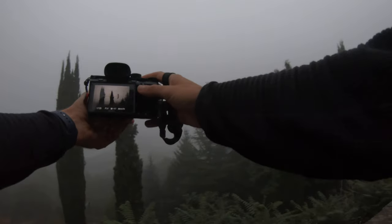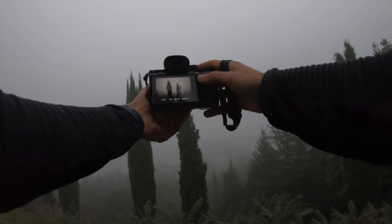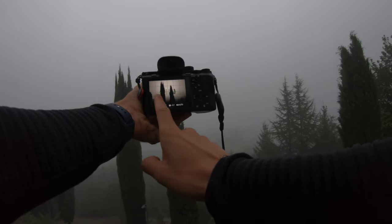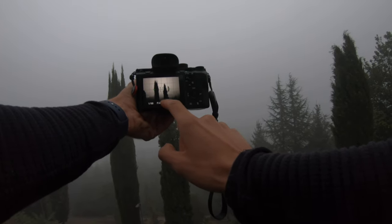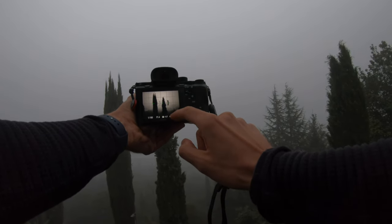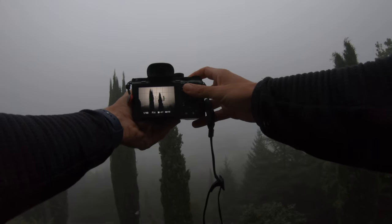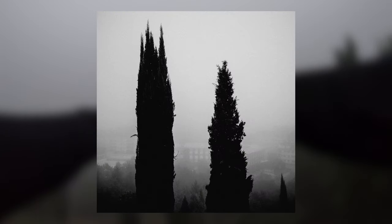That's better. I like this because I have this taller tree on the left, a slightly shorter tree in the middle, and there is another tiny tree on the bottom right that I'm trying to include in the frame as well. It's nice, I like it.